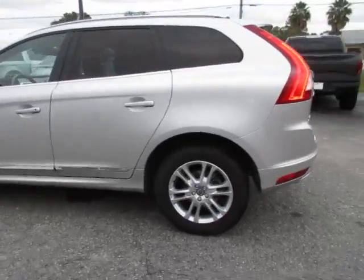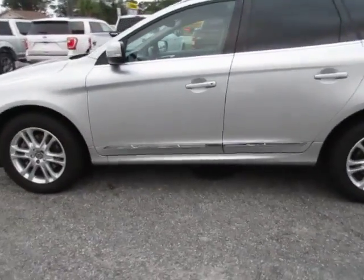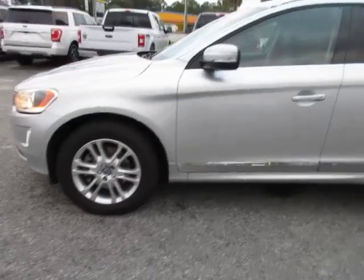Silver paint — paint looks good. Wheels and tires look good. Looks like it has a new set of tires with 18-inch rims.